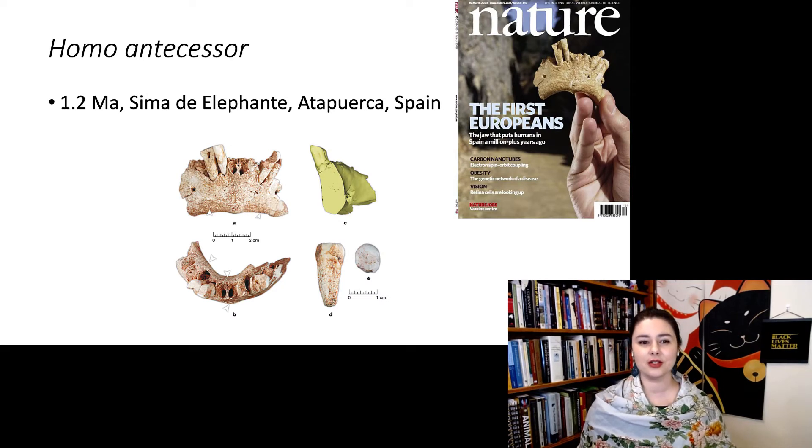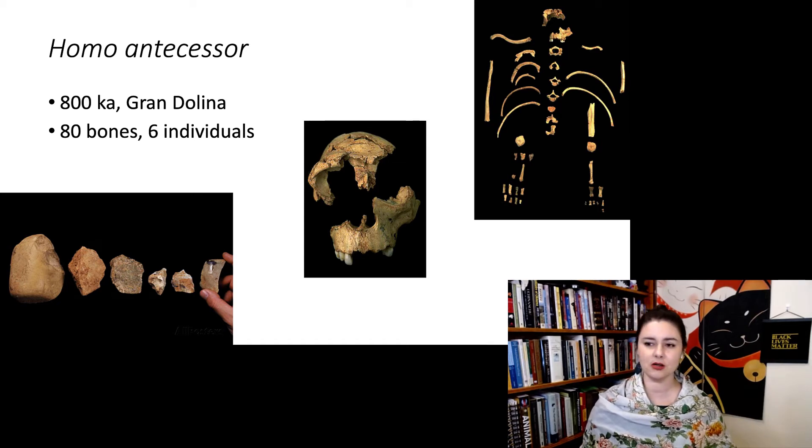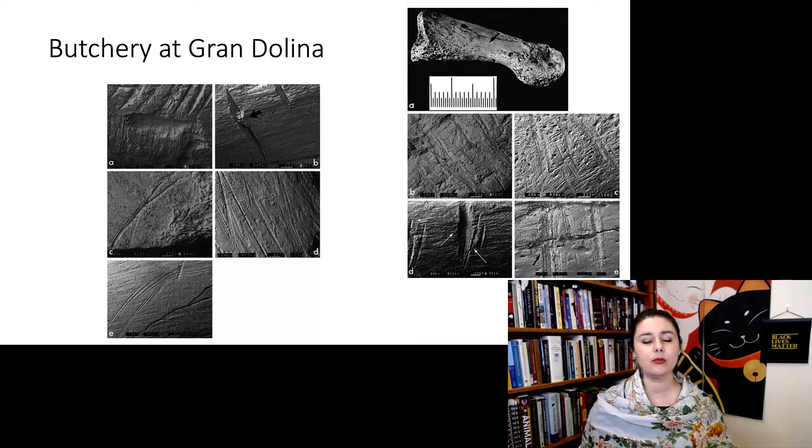Named for the earliest site at Sima del Elefante, we have something called Homo antecessor — a relatively new species. At Gran Dolina, we have at least 80 bones representing approximately six individuals, including teeth, cranium, post-cranial ribs, and feet. But when you look carefully at some of these bones, we are seeing butchery marks — stone tool marks on human bones.